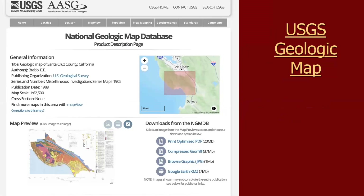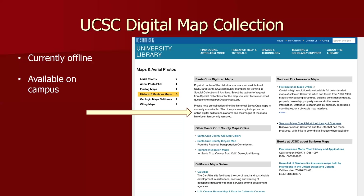Geology maps are important for understanding natural resources. If your ancestors might have been working in the lime industry, for example, you can download a wonderful geology map of Santa Cruz County.